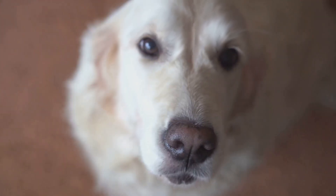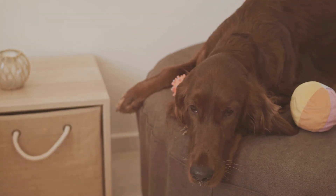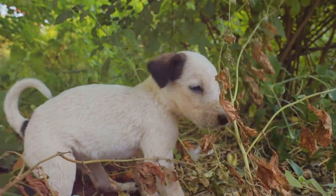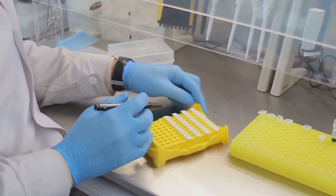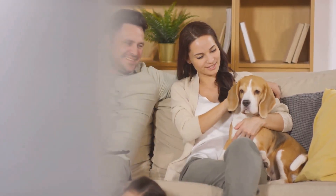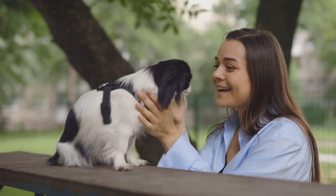Genetics are the blueprint for everything that makes my dog special — her looks, her health, her wild personality. Figuring this out has let me care for her better and love her quirks even more. Whether it's spotting health risks early, appreciating her mixed-up DNA, or using a test to peek into her genes, it all comes back to seeing her as one of a kind. I hope you feel that way about your dog too. They're not just pets — they're genetic masterpieces, and I'm so glad we get to share that journey with them.